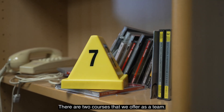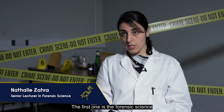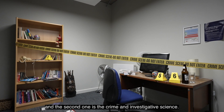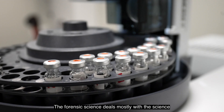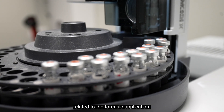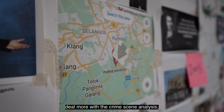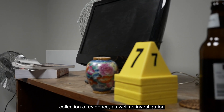There are two courses that we offer as a team. The first one is Forensic Science and the second one is Crime and Investigative Science. Forensic Science deals mostly with the science related to forensic application, while Crime and Investigative Science deals more with crime scene analysis, collection of evidence, and investigation.